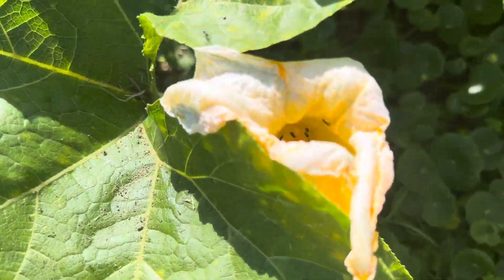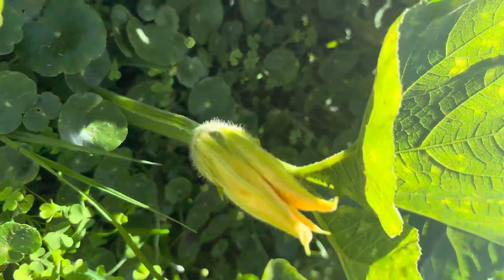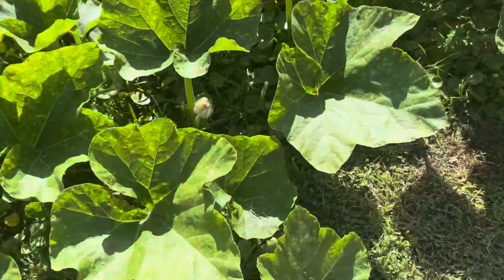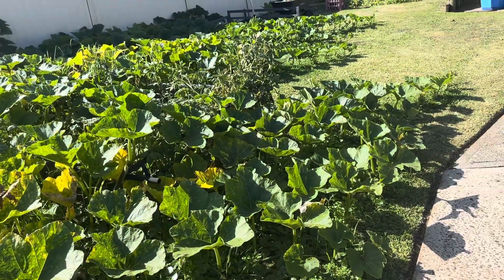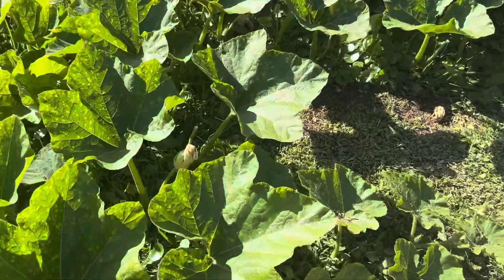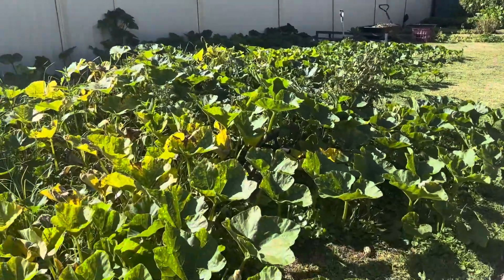Maybe this one is the male flower. The male flower will not have a fruit, but the female one - that's where we'll find the fruit. Can you see how the pumpkin is growing?